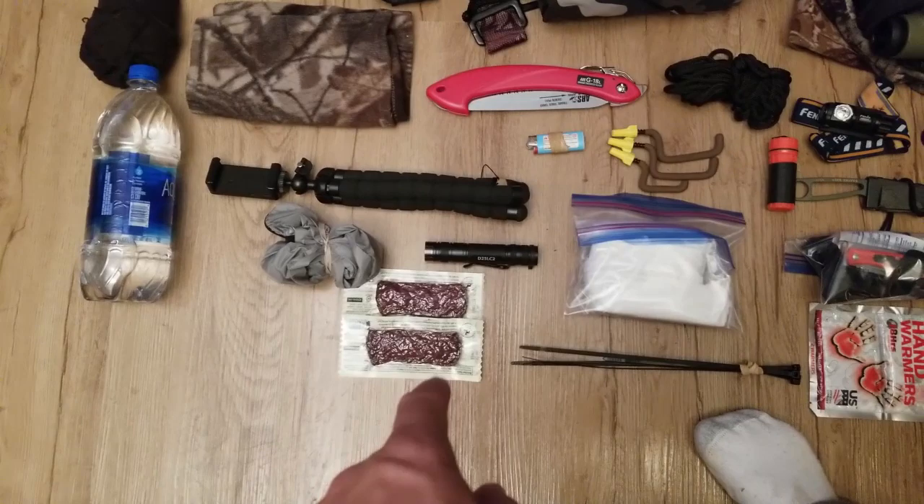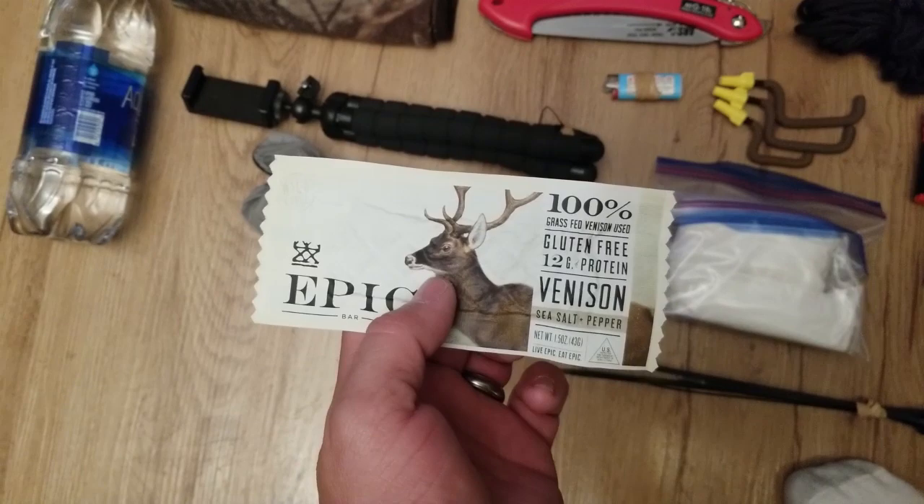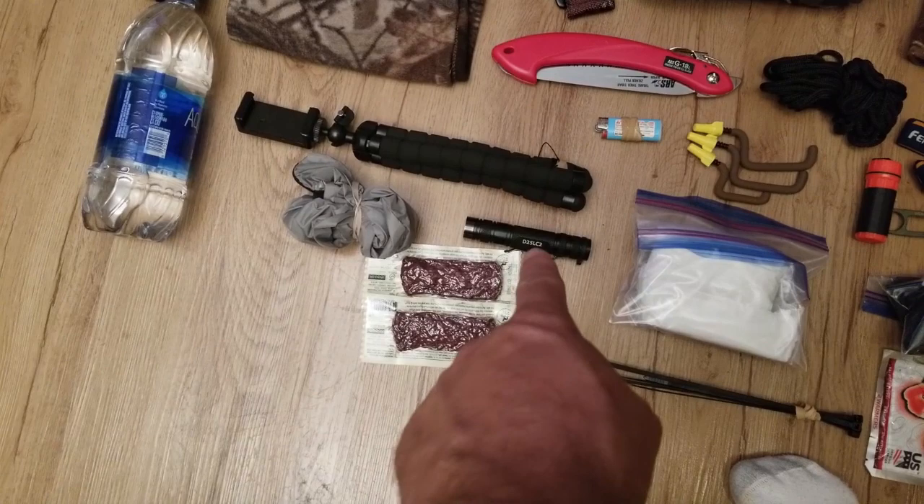These are venison right here. I love these ones — I eat them as a snack all the time. These are Epic bars from Amazon. Maybe I'll even put a link to them, but they're incredible to eat, very healthy for you. I always carry a couple of them in my pack just in case I need them.